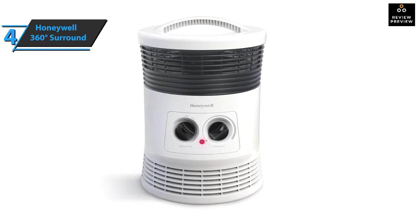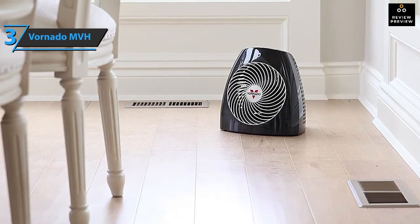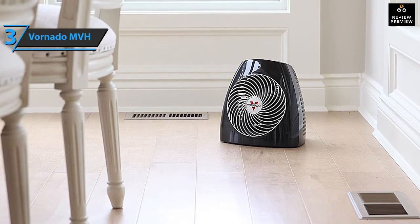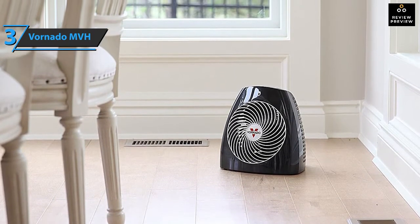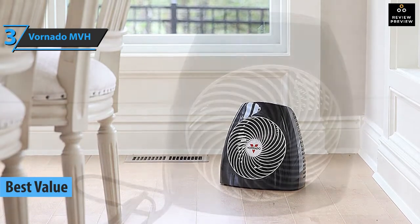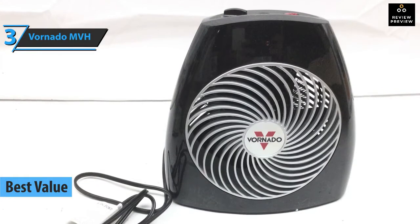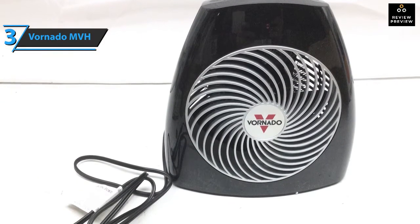Regarding other things, there are no objections — overall, for the listed price, we are thoroughly impressed. In case you're looking for the top bang for the buck, check out the Vornado MVH, which thanks to its perfect price-quality ratio deservedly took the title of best value space heater on the market in 2021.